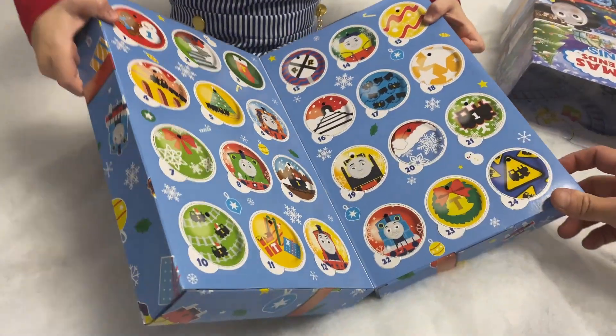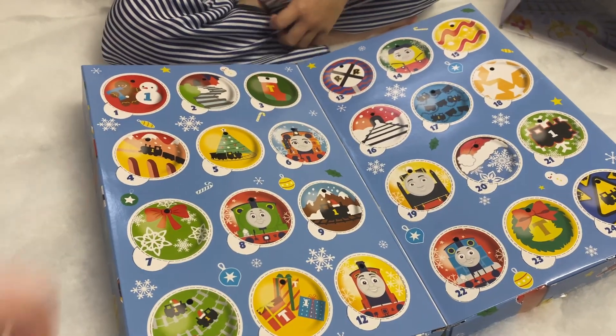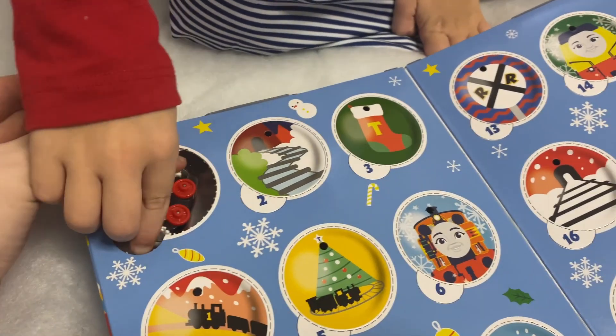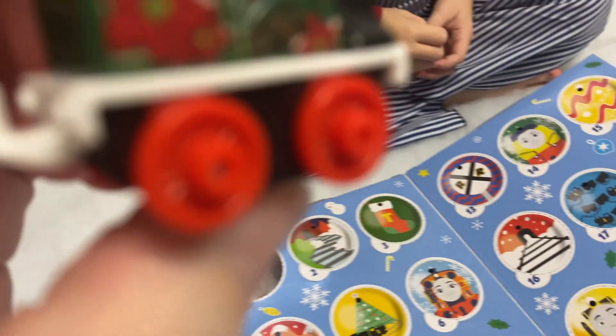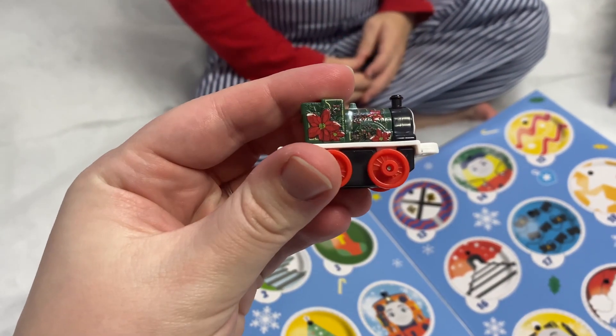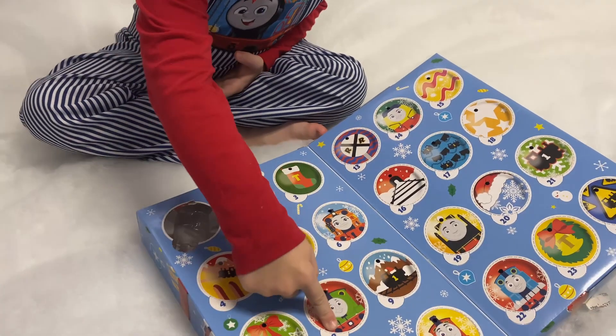Okay, now you start with day one, so you got to pop it out. Who is this? That's Gina! Wow, a little Christmas Gina!